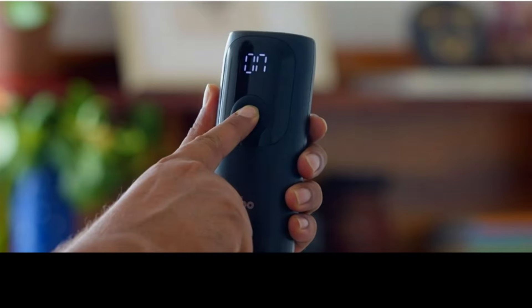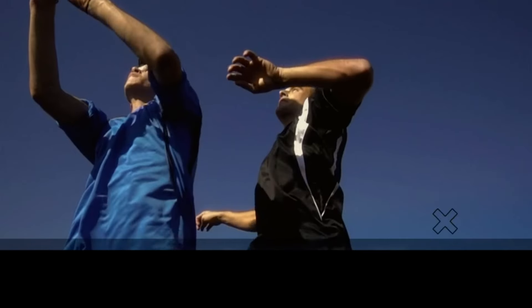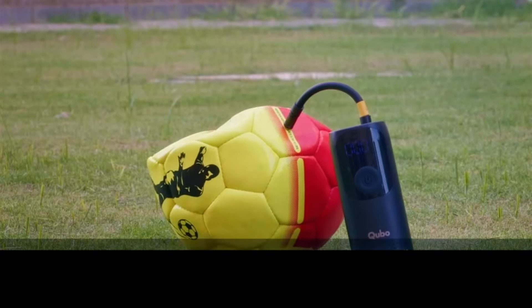Recharging the inflator is a breeze with the Type-C port, making it convenient to keep it ready for use. This smart inflator is a handy gadget for road trips, emergencies, or regular maintenance, ensuring your tires are always at optimal pressure.